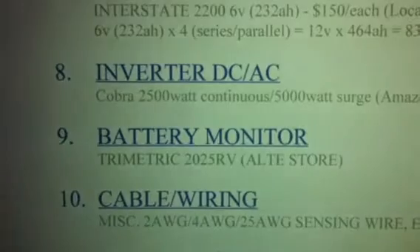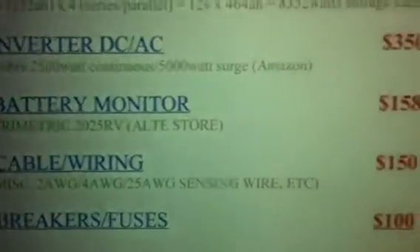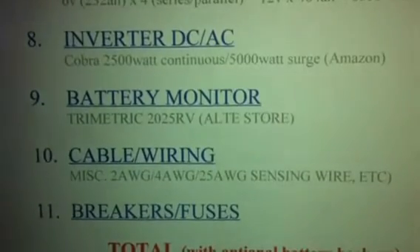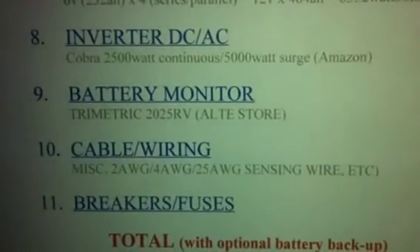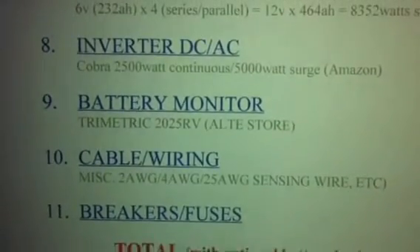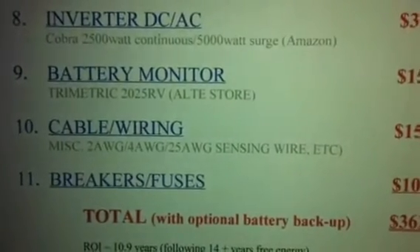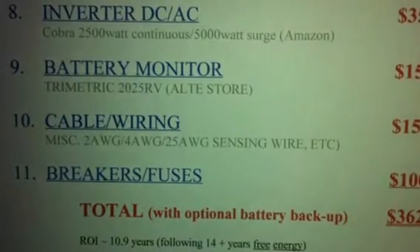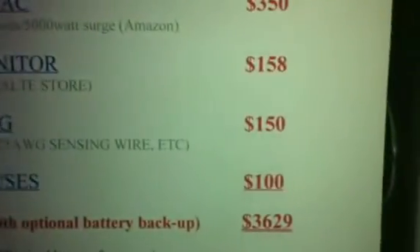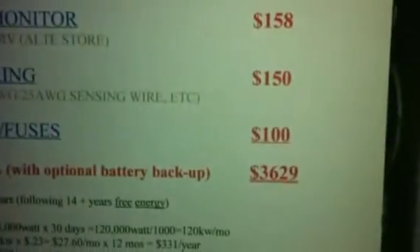What I also have — and you don't necessarily need it — is a battery monitor. I picked up a Trimetric 2025 RV at the Alt-E store for $158. It's like your gas gauge; it gives you everything — what's coming in, what's going out, and more. I'll put up a video on that monitor later. You're also going to need cabling, battery cabling, and sensing wires. In my case, I need sensing wires for my Trimetric battery monitor and shunt — all of that cost me $150. Breakers and fuses are another $100.